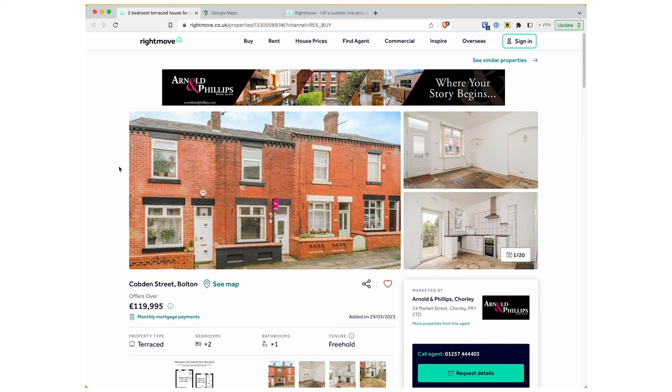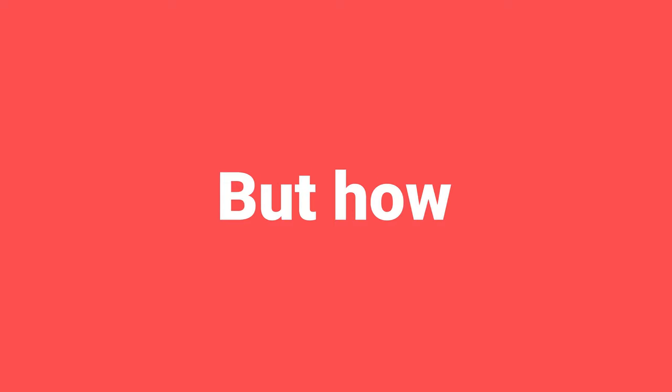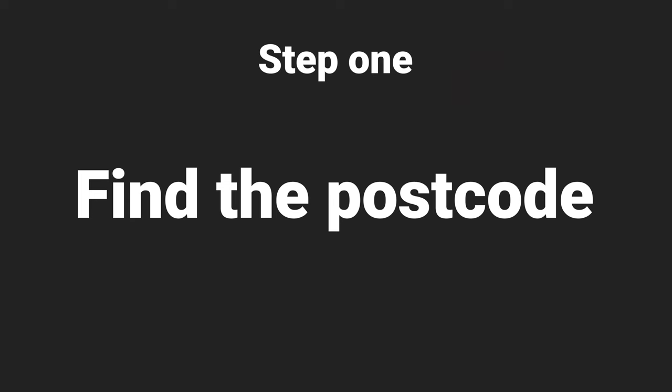So let's say this property on Rightmove has caught my eye. It's being marketed at £120,000, but how much should I be paying? Well, the first thing I do is go and find the postcode.